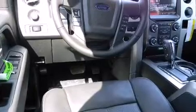Top features include a split folding rear seat, a leather steering wheel, a rear step bumper, fully automatic headlights, remote keyless entry, a trailer hitch, and air conditioning.